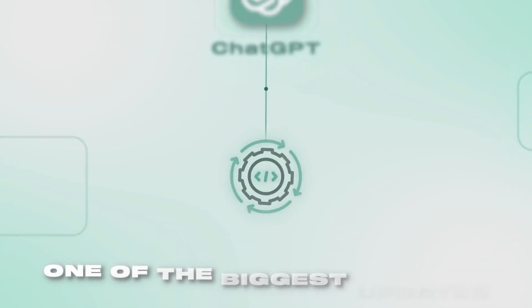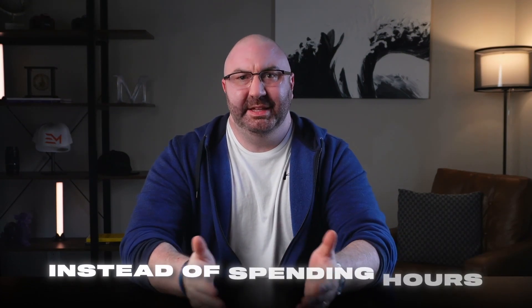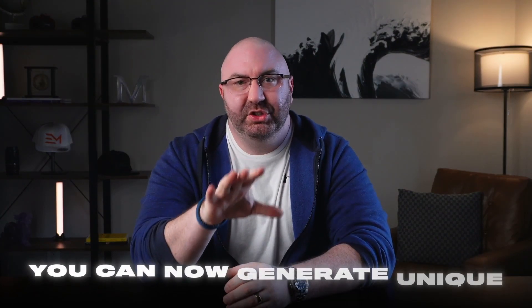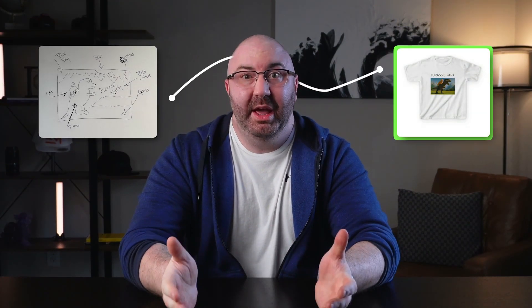ChatGPT just dropped one of the biggest updates since launching, and this new feature is going to completely change how you create designs for print-on-demand. Instead of spending hours editing or struggling in Canva, you can now generate unique, one-of-a-kind designs within seconds. I'm talking about turning rough sketches into ready-to-sell products right away. So let's not waste any time and jump straight in.